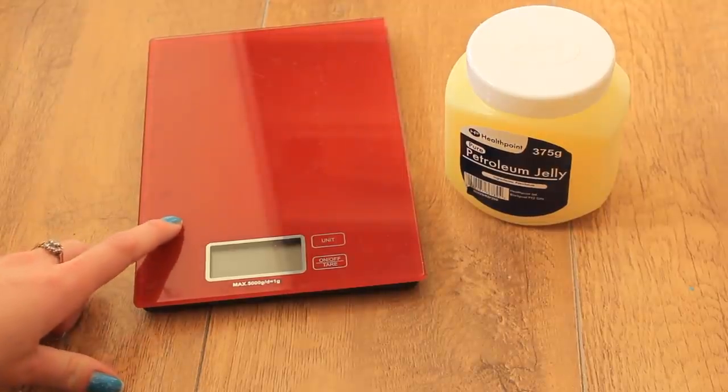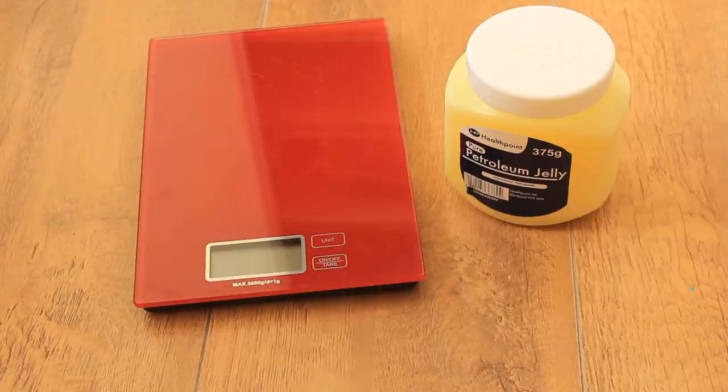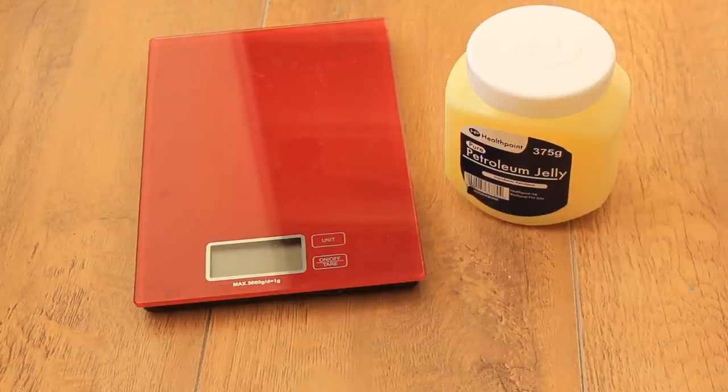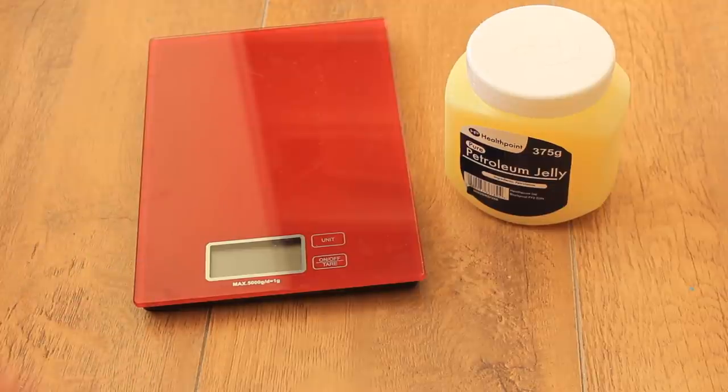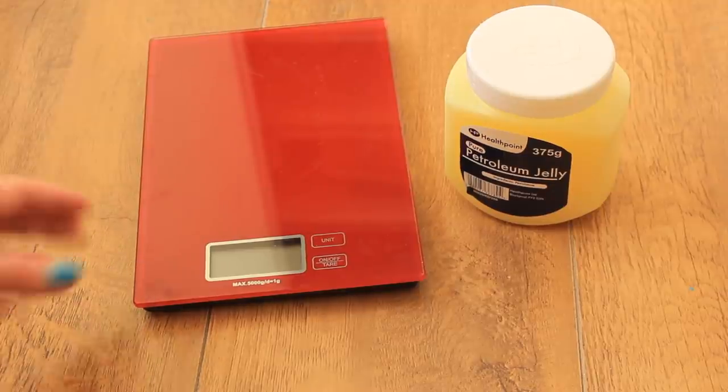I've got my weighing scales here, which are really incredibly important with guinea pigs — you should be weighing them on a weekly basis. The average weight for a guinea pig is between 700 and 900 grams for a female, and between 900 and 1,200 grams for a male, though it can vary slightly. These are just kitchen weighing scales — I think I got them from Asda. They're really inexpensive but work really well.